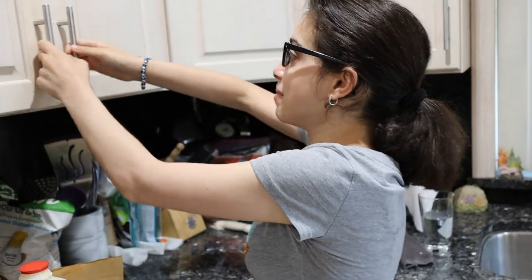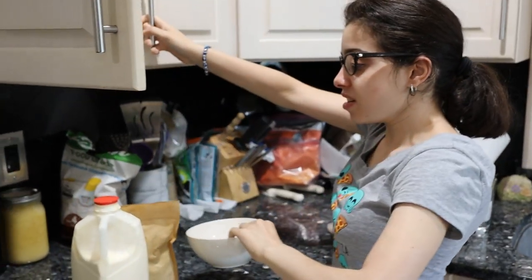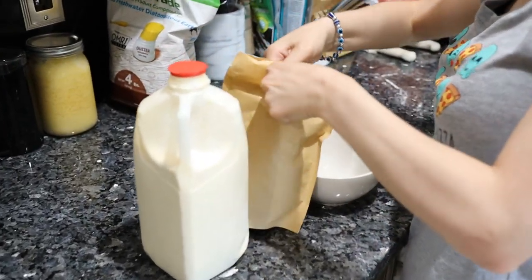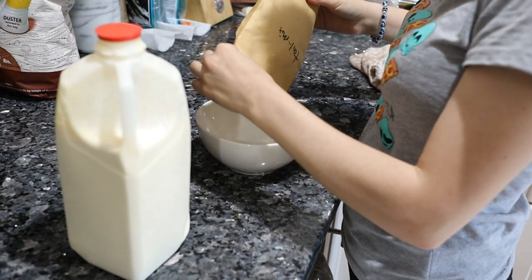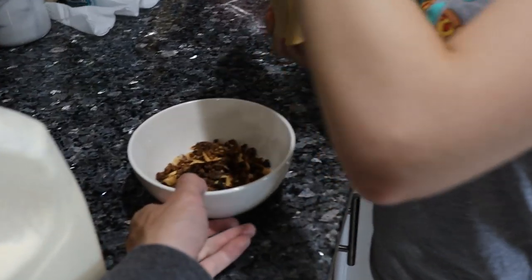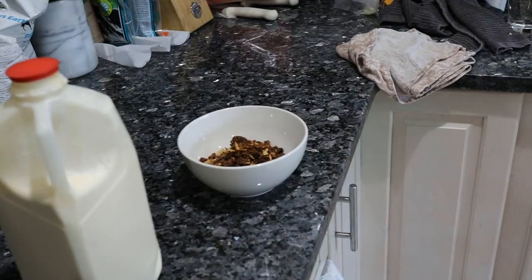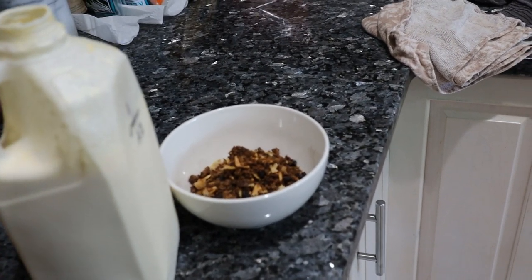Gina, what do you think of the granola in general? It's delicious and crunchy. Is it better than cereal? It's better than cereal, that's for sure. Don't put a lot of that cream in because it's cream, not milk. You could eat it just like a granola — I actually ate the whole bag on its own — but it's super approachable like cereal. So we're just going to put a little bit of cream on it.